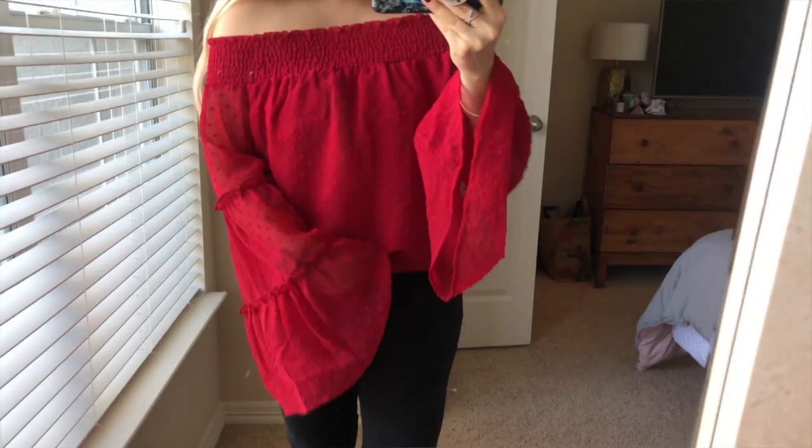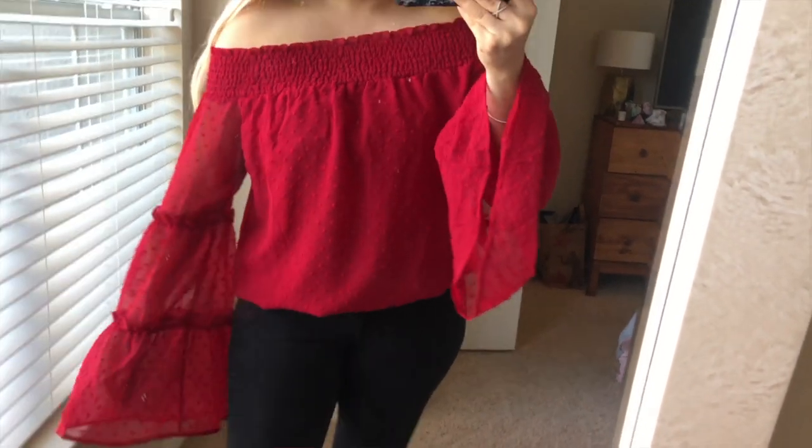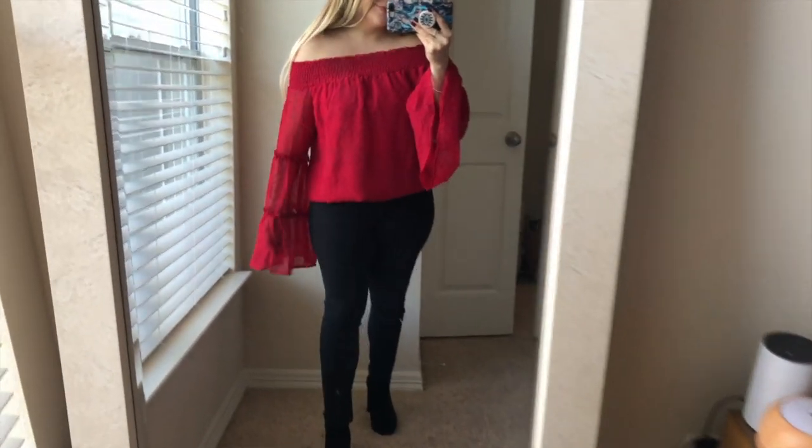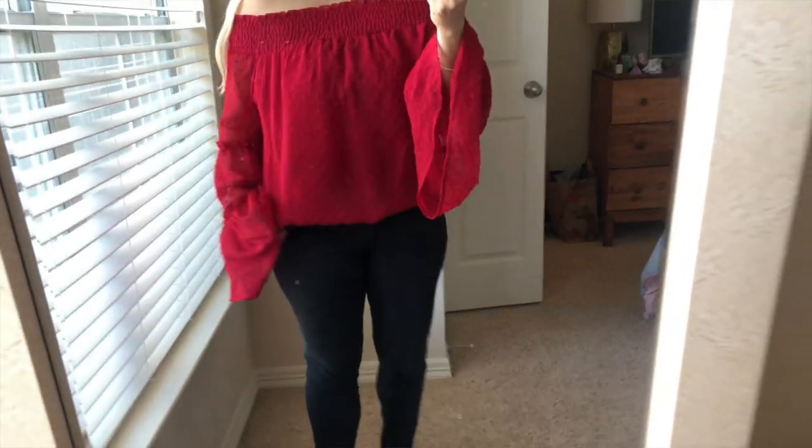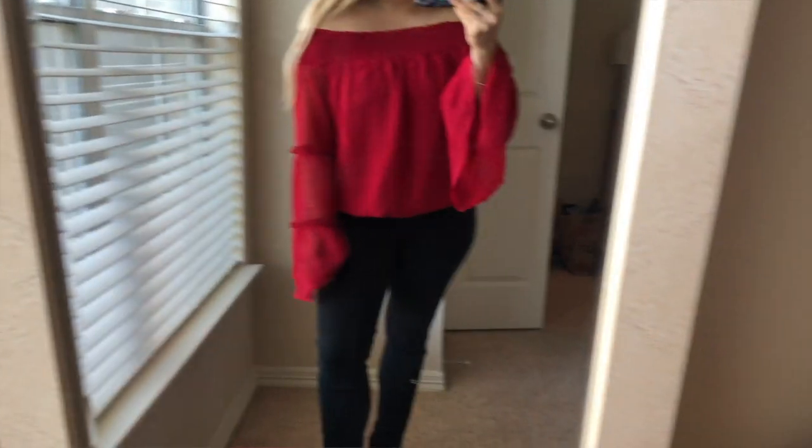I actually own this top in a really pretty pumpkin spice orange color, and when I saw this super bright fun red I had to get it — perfect for the holidays! It's an off-the-shoulder top with super pretty bell sleeves, and it's textured all around. So darn cute. Got this in a size medium — do not size up on these tops. The very first time I got it I got it in a large and I was swimming in it. Stay true to your size. There are literally so many colors, like every color you can imagine.